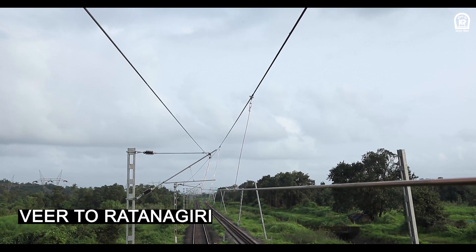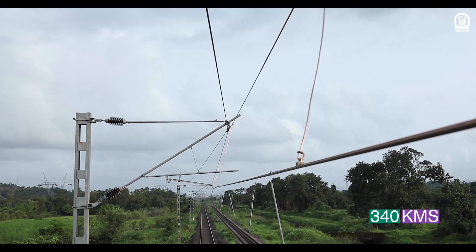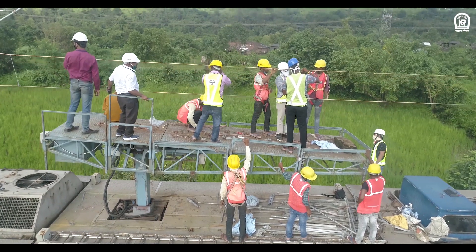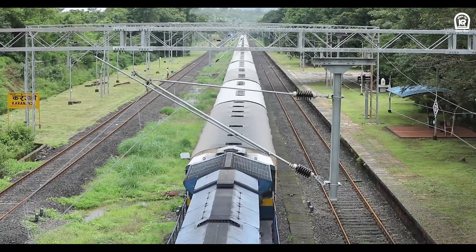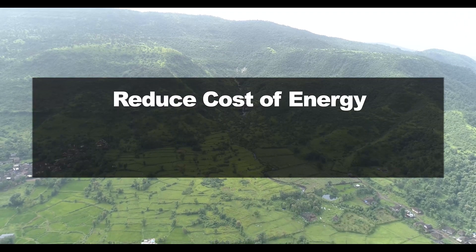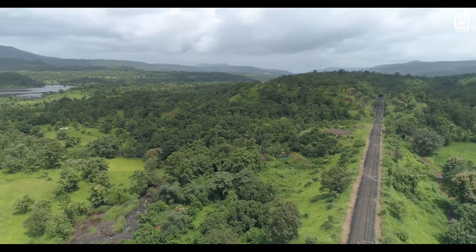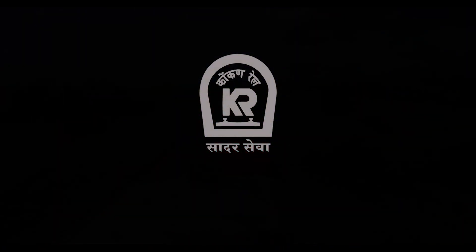With already laid lines from Veer to Ratnagiri and Kumta to Thokur — 340 km covering stations, bridges, road under bridges, and tunnels — and ongoing work from Roha to Veer and Ratnagiri to Kumta, Konkan Railway is getting ready for its new makeover, which shall reduce the cost of energy and local pollution. Preserving Mother Nature and bringing more smiles on the face of our patrons — Konkan Railway, we serve.